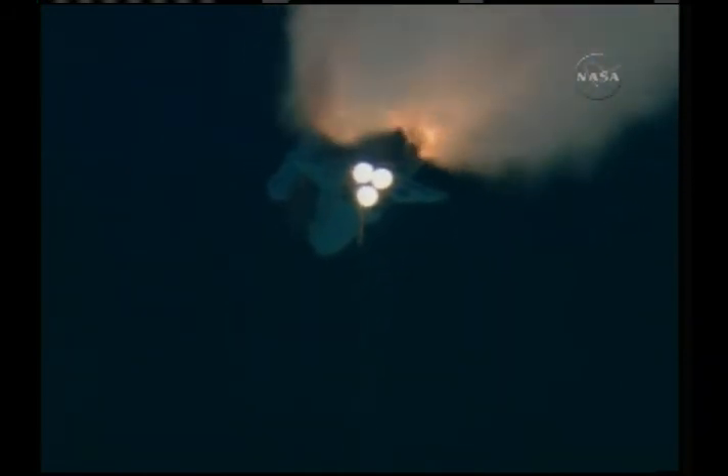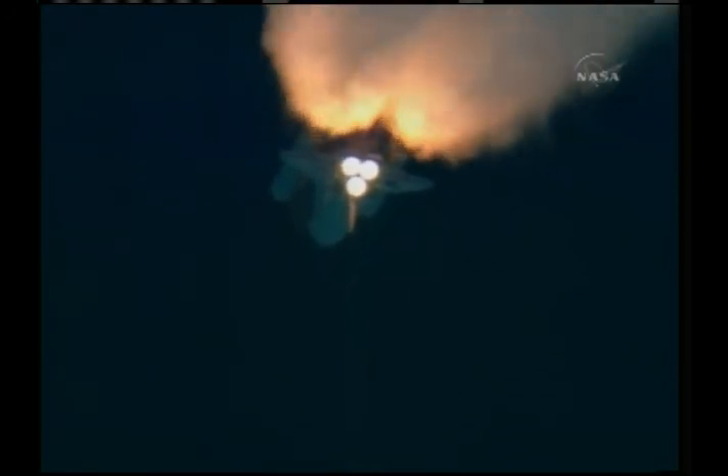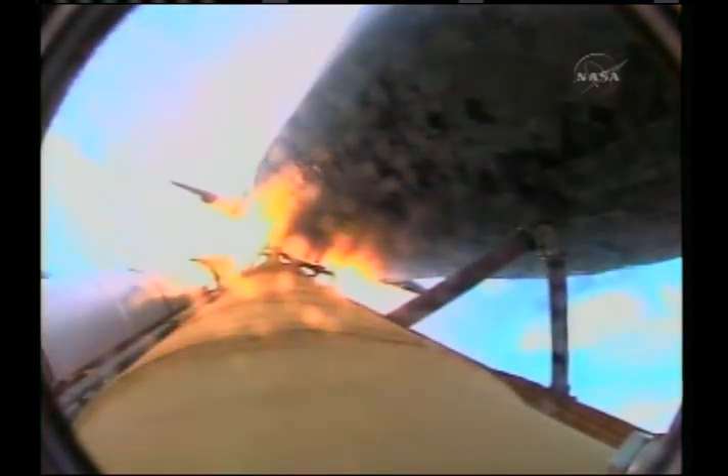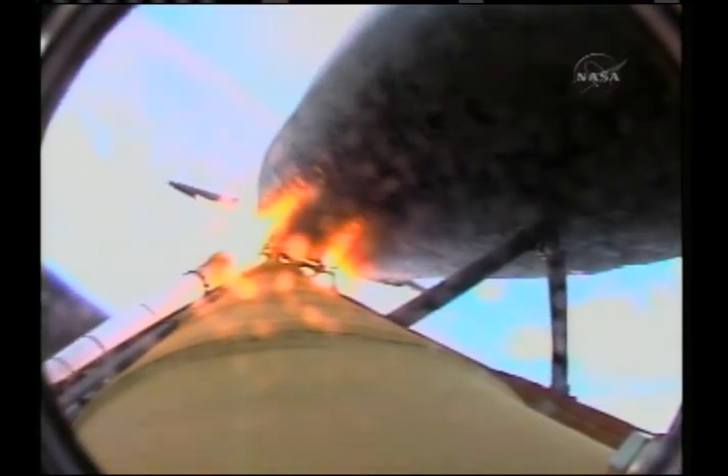One minute, 47 seconds into the flight, 22 miles in altitude, 18 miles down range, traveling 2,600 miles an hour. Standing by for solid rocket booster separation. Solid rocket booster separation confirmed. Guidance now converging.